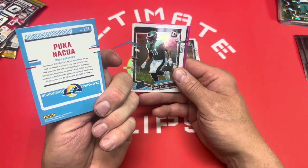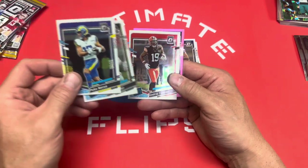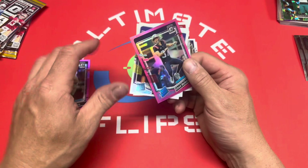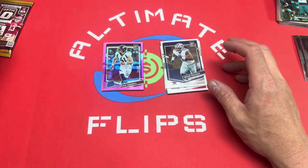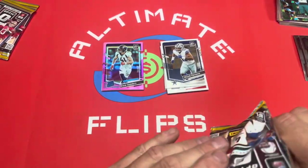The pink parallels are actually looking pretty decent as far as centering goes — a lot better than the regular base cards. Puka not so much, Jalen Carter not so much, Cedric Tillman not so much. But the pinks are centering better overall. Three packs left — let's see if we can get something big. Puka would have been nice if it was centered.